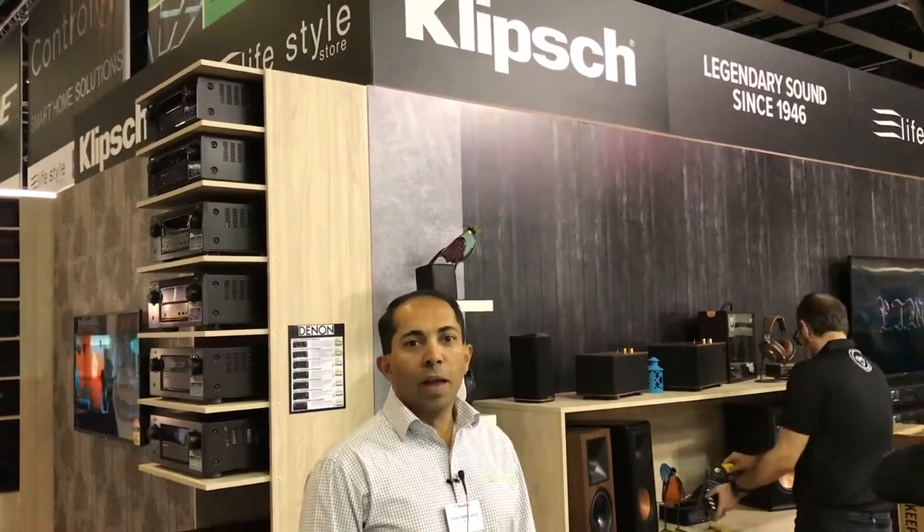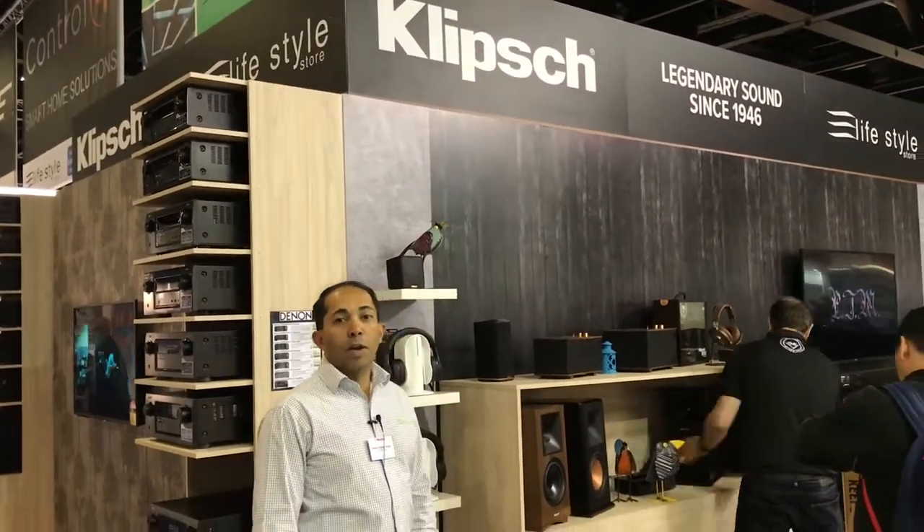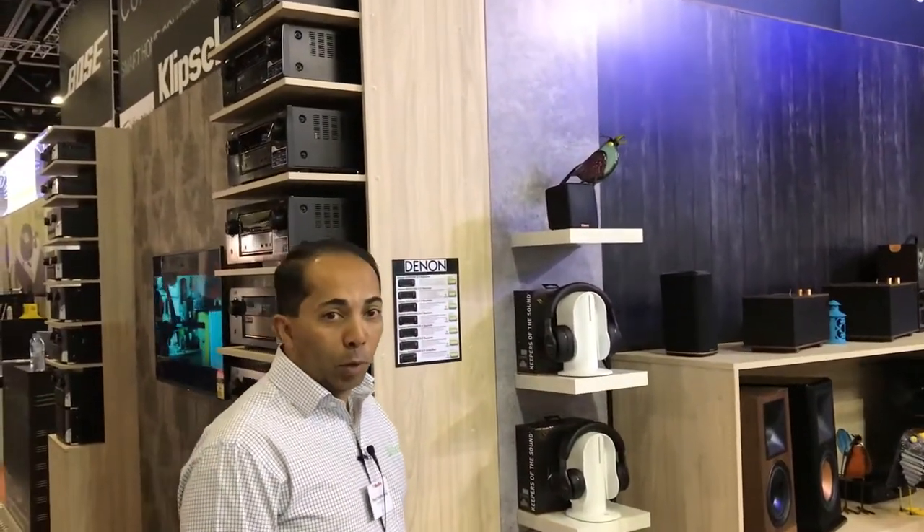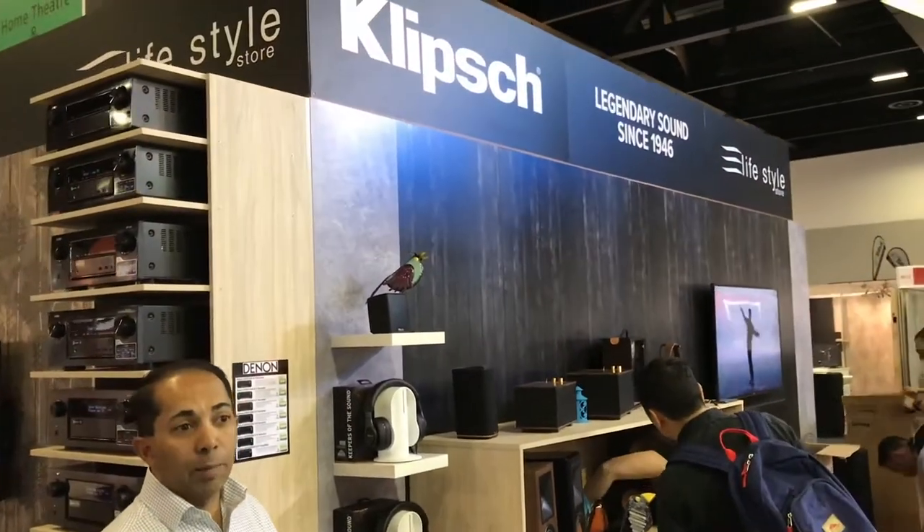Hi, I'm Vinod from Lifestyle Store and I'm going to take you on a quick tour of our home show stand. The stand features the latest in audio visual and home automation technologies and we range some of the world's leading brands.